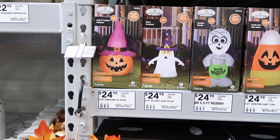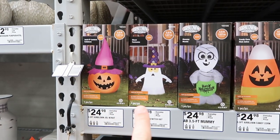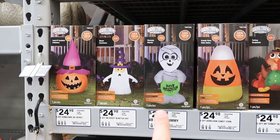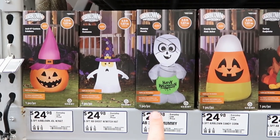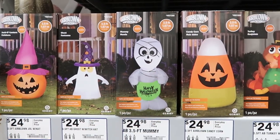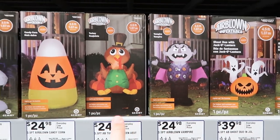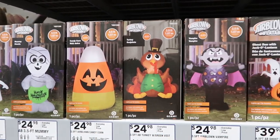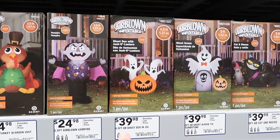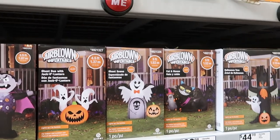I always like to check out the inflatables. Right here you have a Jack-O-Lantern, a ghost, and this mummy with a little sign that says Happy Halloween and one little tooth peeking out. You even have Dracula — these are all $24.98 a piece. These ones are a little bit bigger at $39.98 — pumpkins and ghosts. These are really really nifty.